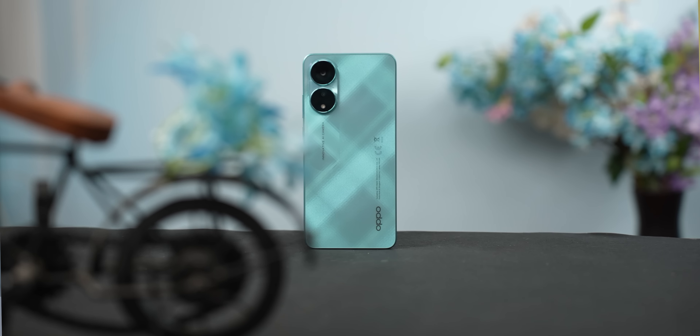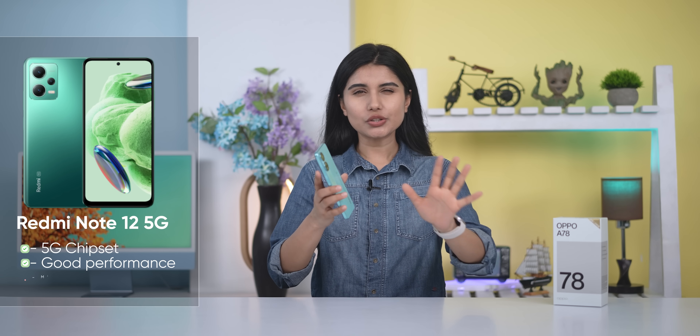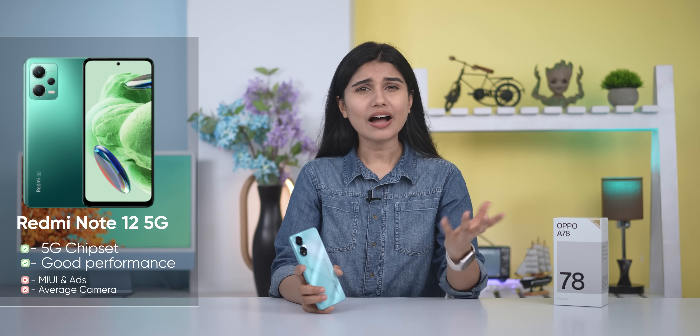To conclude, the main selling points of the OPPO A78 are its design, multimedia experience, battery life, fast charging, and 256GB storage, which is a plus. In this price range, a strong alternative is the Samsung Galaxy A24, which offers a better camera and software experience. The Redmi Note 12 5G is also an option if you want 5G connectivity. However, the OPPO A78 wins on design, fast charging, and storage.